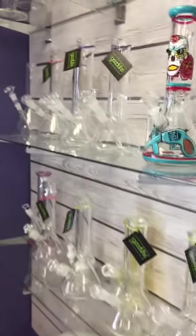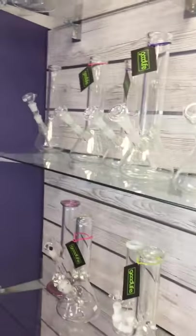For all you chasers, we got some trays, some flavored papers from Juicy, and of course we got some more glass here. I'll show the rest of the shop in part two.